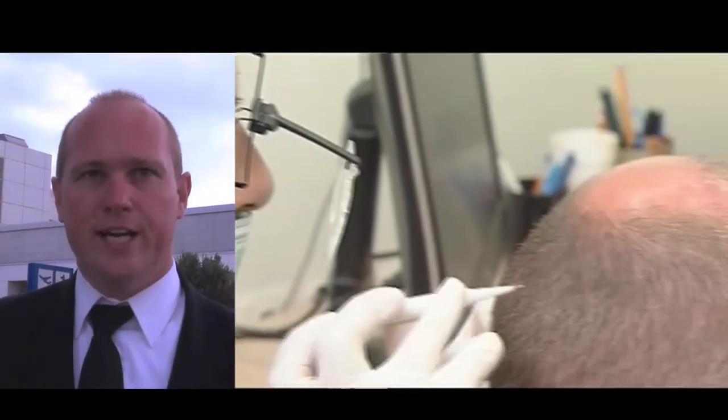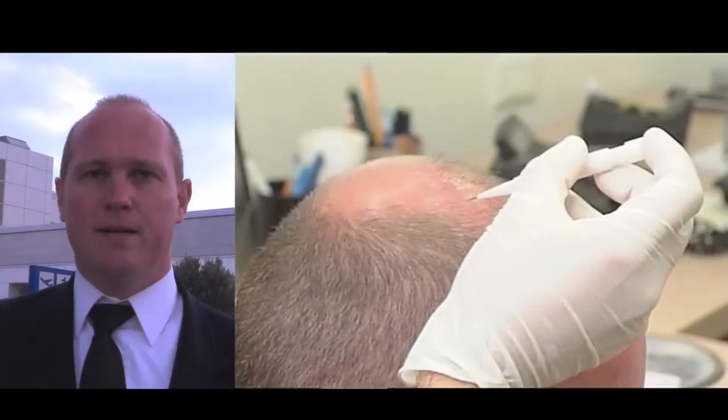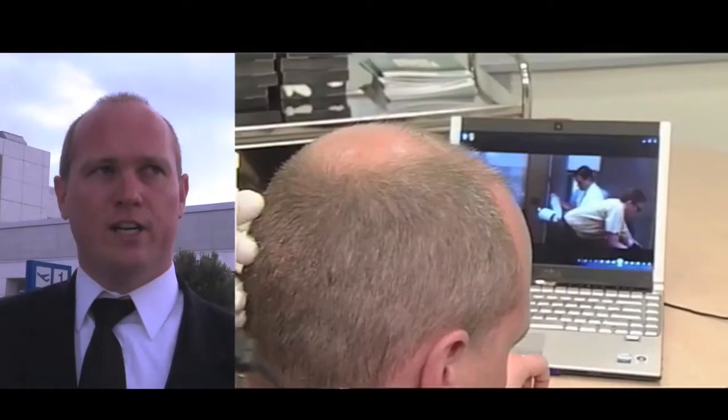Before the procedure I was quite afraid that it would be painful, but at the end of the day I think it was really good — no pain at all. They take one by one and just place it from the back of the head on the top. No stripes, nothing — just the easy thing and very quick. In four hours you can have the whole procedure done and the next day just go to work.